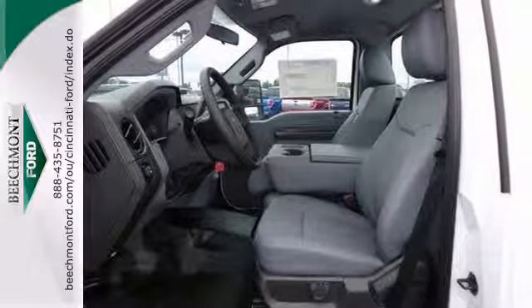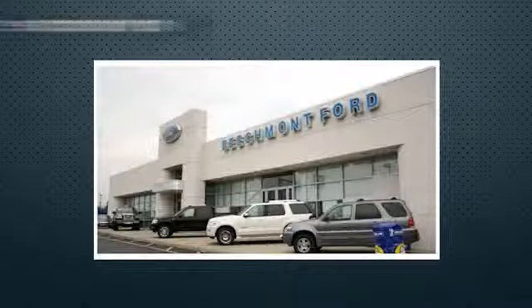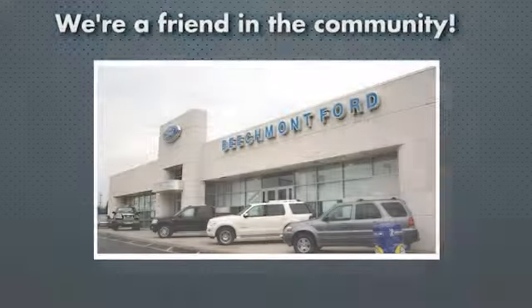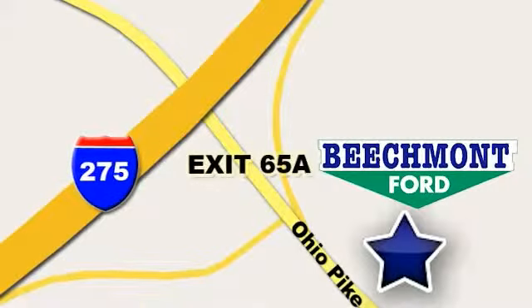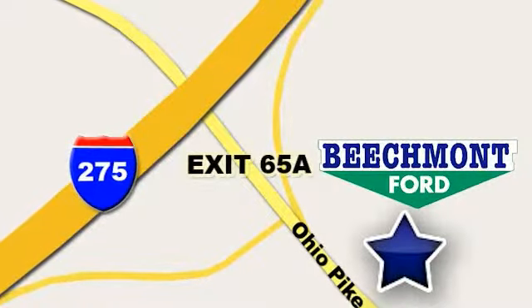Come take a test drive today. Beachmont Ford — we're a friend in the community. Stop in today. We're easy to find, easy to deal with. Off of I-275 at 65A Beachmont Avenue.